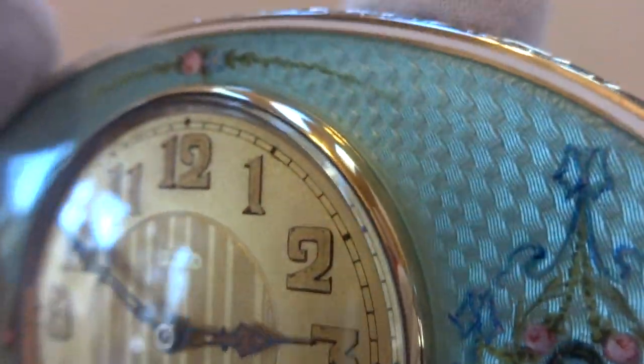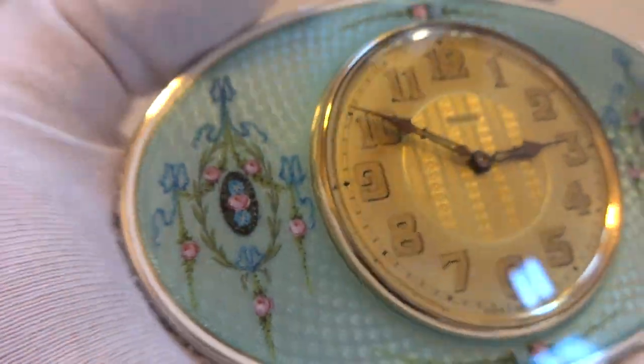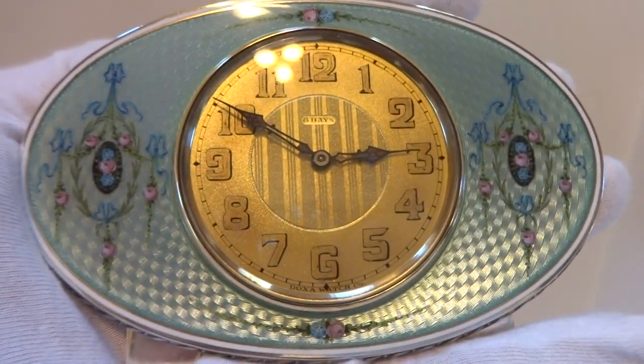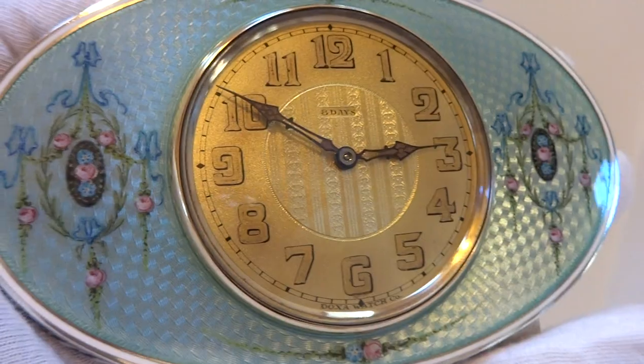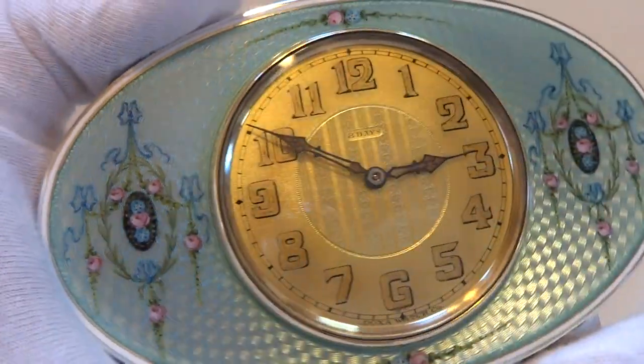Everything cleaned up exceptionally nice and depending upon your viewing angle and the light source, the colors present themselves differently. You see the bottom of the clock almost has an opalescent silver hue to it as I tilt the clock.